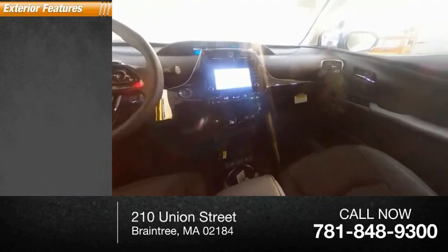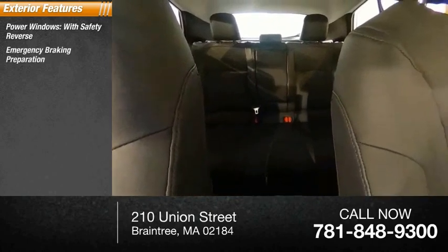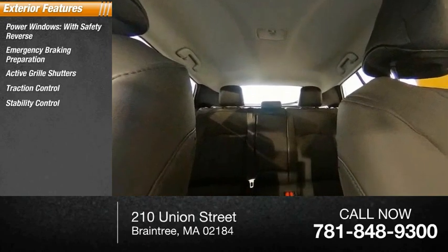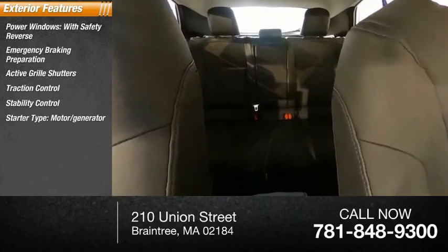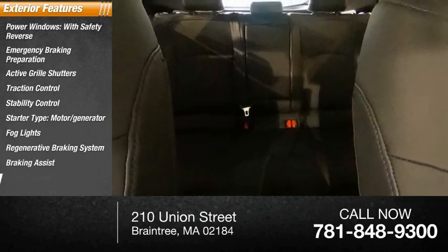Here are some of this vehicle's great options: power windows with safety reverse, emergency braking preparation, active grille shutters, traction control, stability control, starter type motor generator, fog lights, regenerative braking system, braking assist, and power brakes.